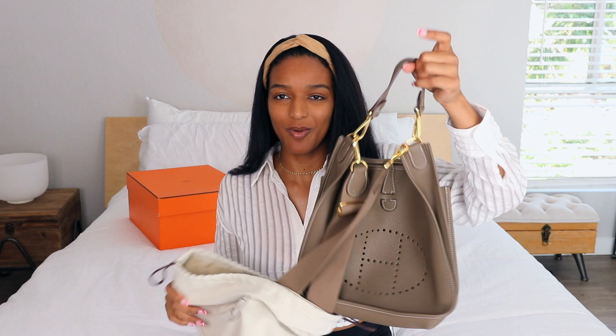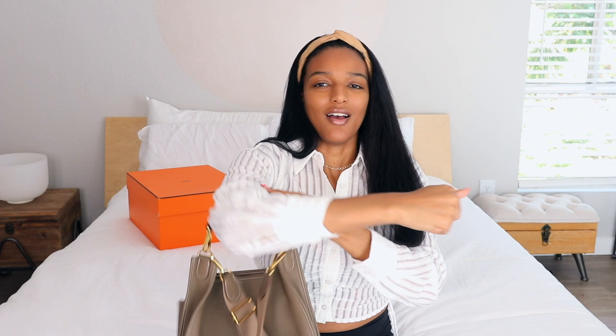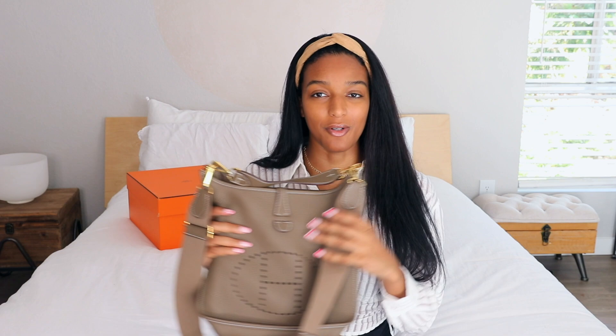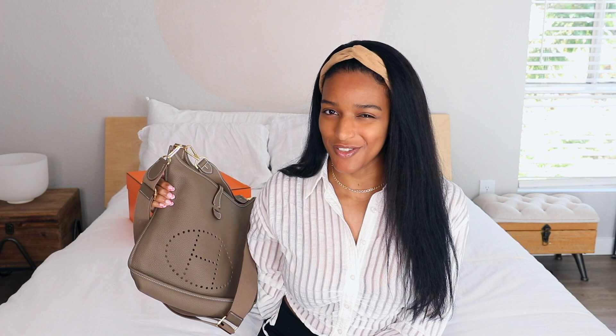And here is my Evelyne PM — I just used this bag the other day. I have a short strap on this one too from Shoulder Bag Strap — I think it makes it look cuter when I carry it in the crook of my arm. I can carry it crossbody too but I hardly ever do unless I have a lot in it. The color match is just perfect, and this one is beautiful — it has gold hardware and I'm about 90% sure the color is Etoupe.